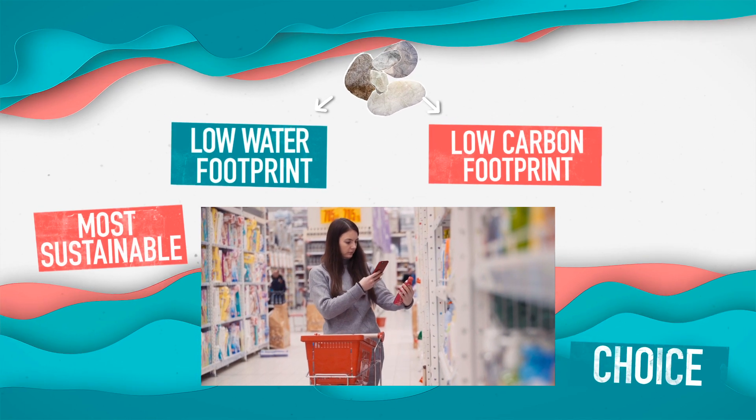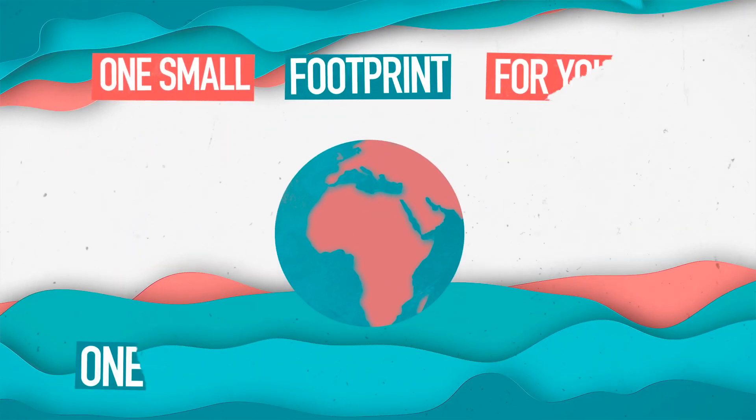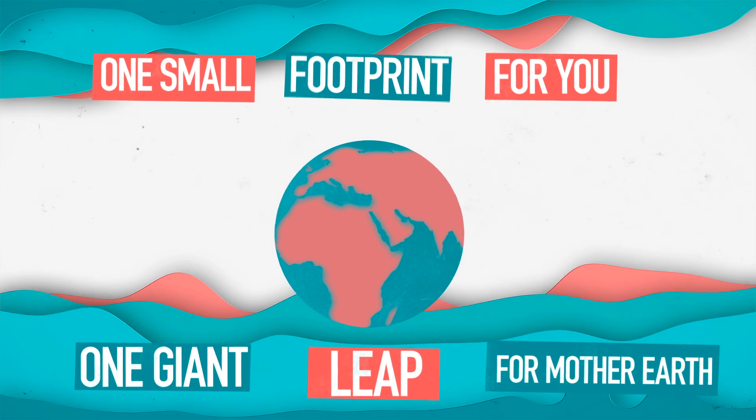Next time you're reaching for a snack, look for our coral stamp of approval. When you're done using your packaging, look for instructions on the label to determine how to best dispose of it. No matter which bin it ends up in, the stone can be returned to nature and reused by the environment. One small footprint for you, and one giant leap for Mother Earth.